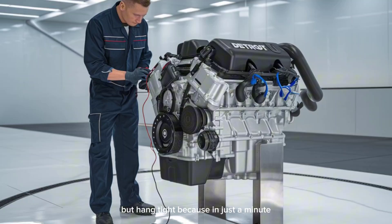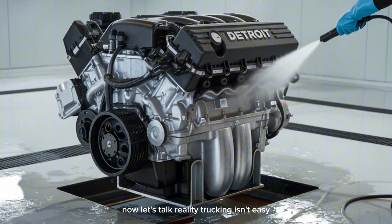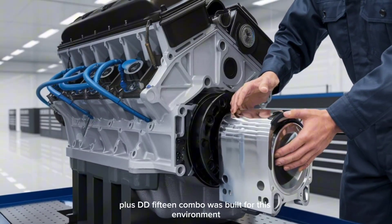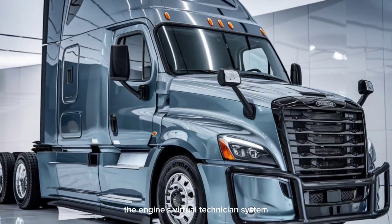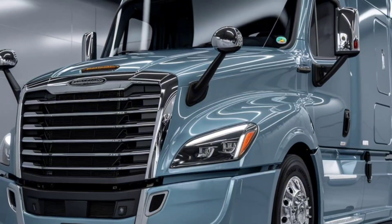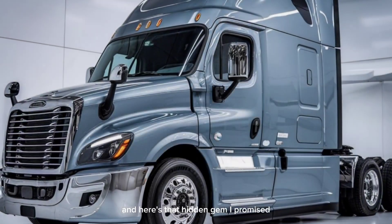The truck still tells you when it's time for a quick maintenance check. Now let's talk reality — trucking isn't easy. Diesel prices fluctuate, regulations change, freight gets delayed. But the Cascadia plus DD-15 combo was built for this environment. It's not just fast and efficient, it's smart. The engine's virtual technician system sends diagnostic updates directly to your fleet manager in real time. That's not just cool — that's downtime prevention in action. You ever wish your check engine light could text you why it came on? Well, this truck kind of does.